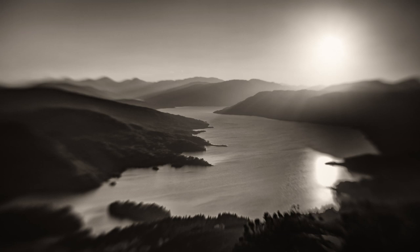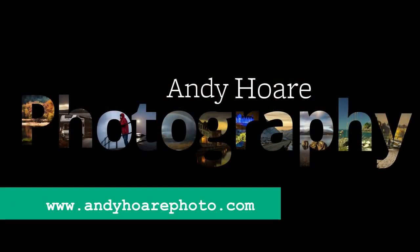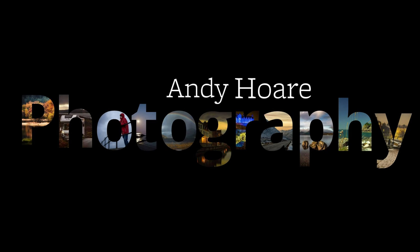If you want to see more of my photography, you can pop over to my website, www.andyhawphoto.com. Over there you'll find galleries containing some of my favourite images, which are available as prints.